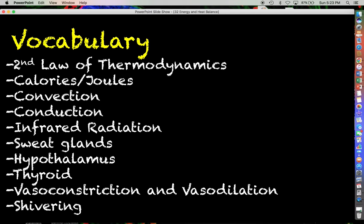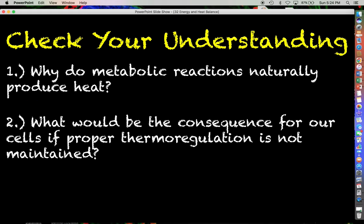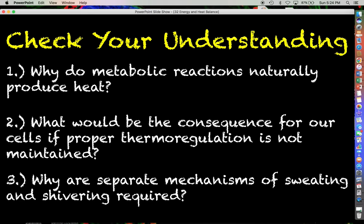That concludes this video. Hopefully you now have a better appreciation for the dynamics of body temperature, heat production, heat loss, and heat radiation. Here is a list of vocabulary terms to be aware of. For checking your understanding: number one, why do metabolic reactions naturally produce heat? Number two, what would be the consequence for our cells if proper thermoregulation is not maintained? And number three, why are separate mechanisms of sweating and shivering necessary? If you have any questions, drop a comment below. See you next time.